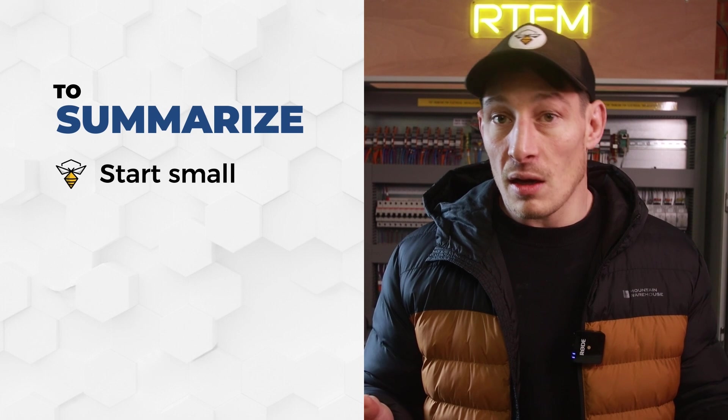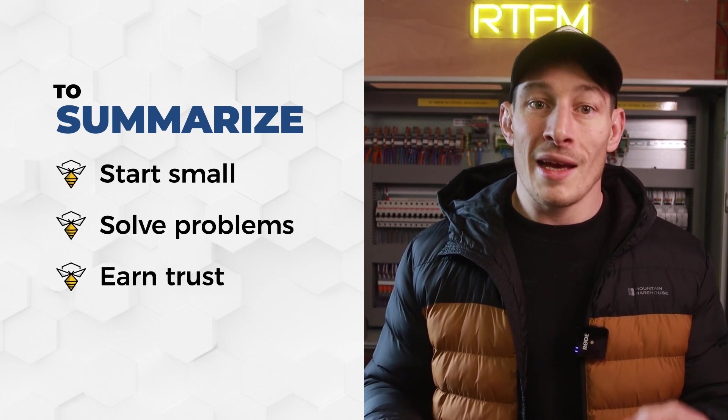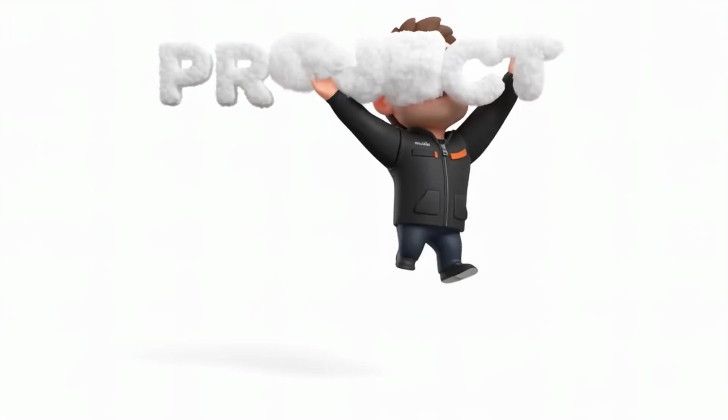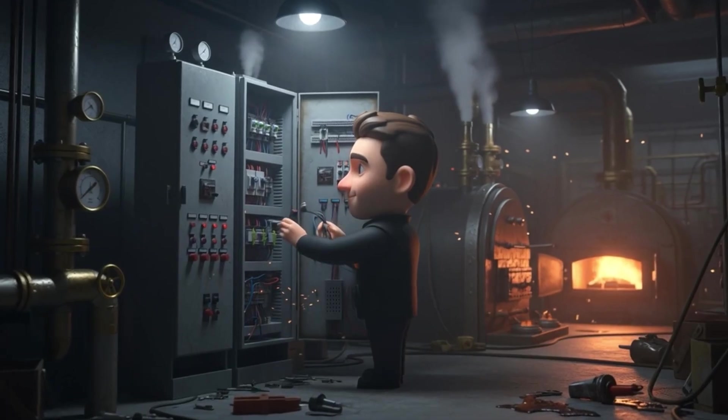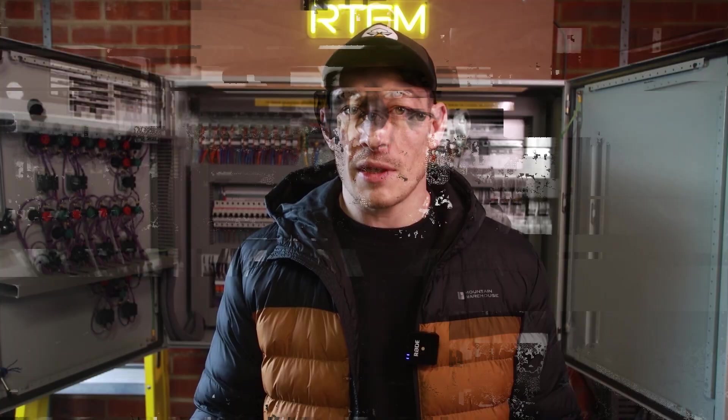To summarize: start small, solve problems, earn trust, and then scale. This is how you build a sustainable, profitable controls and BMS business — not by chasing projects from day one, but by becoming the person that your clients rely on to keep everything running. Because once they trust you with that, they'll trust you with everything else, like the bigger projects. Hope this video was helpful — see you on the next one.